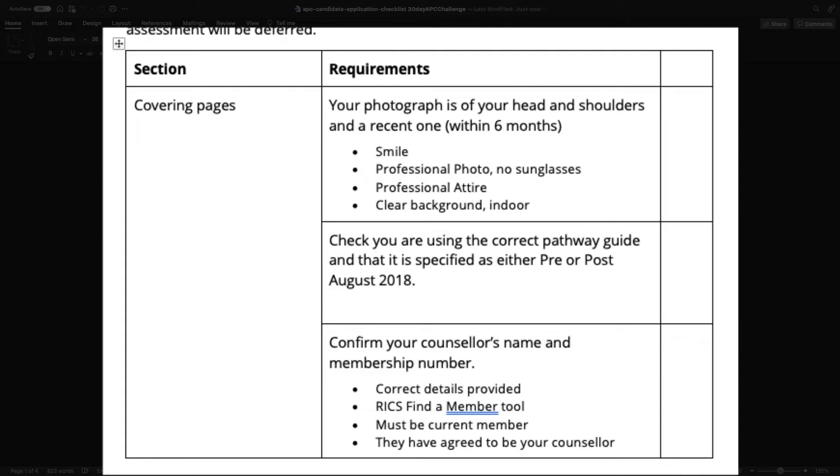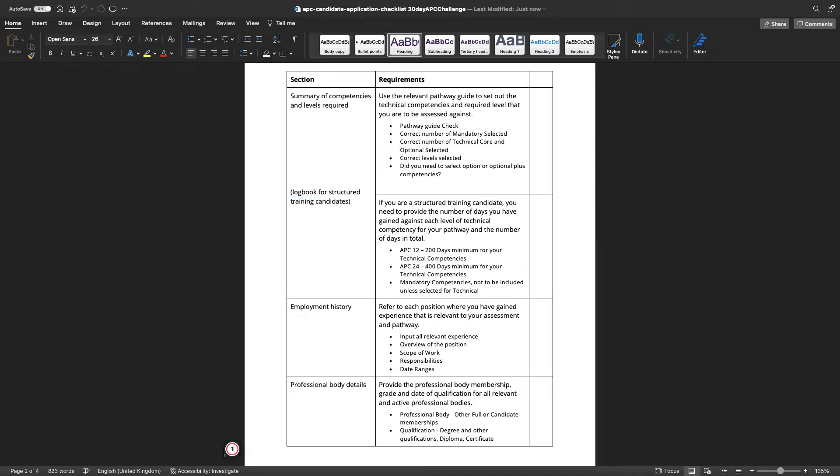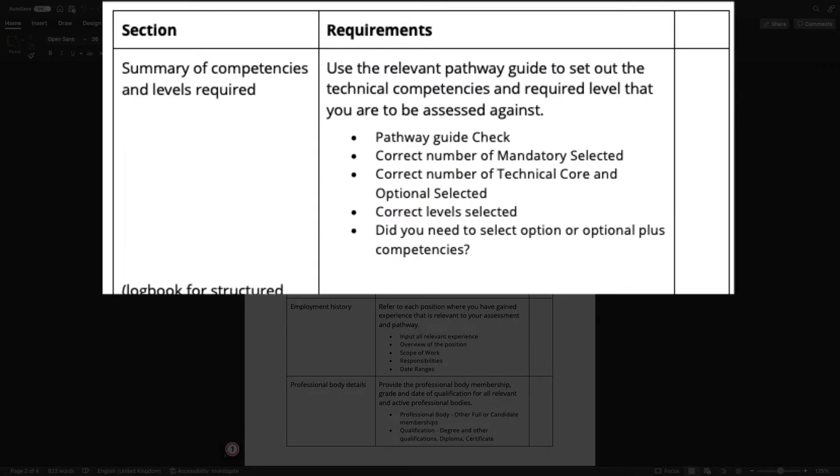If you are unsure, you can go to the RICS 'Find a Member' tool, type in their name, and it should bring it up. They have to be a current member — this is sometimes overlooked where someone was a member many years ago but is no longer. You must have a counselor who is currently supporting you, is a current member, and has agreed to be your counselor.